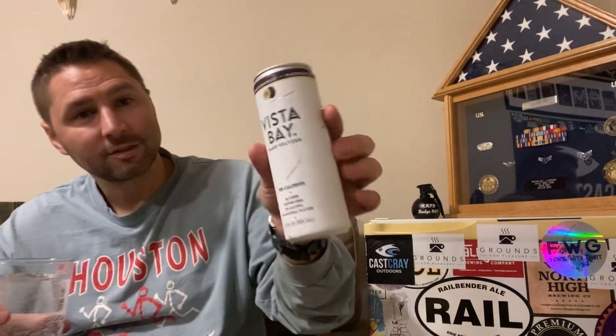Aldi, as you guys know, makes some pretty cheap stuff — as far as price, not quality. I mean, kind of quality too, but so there you go.